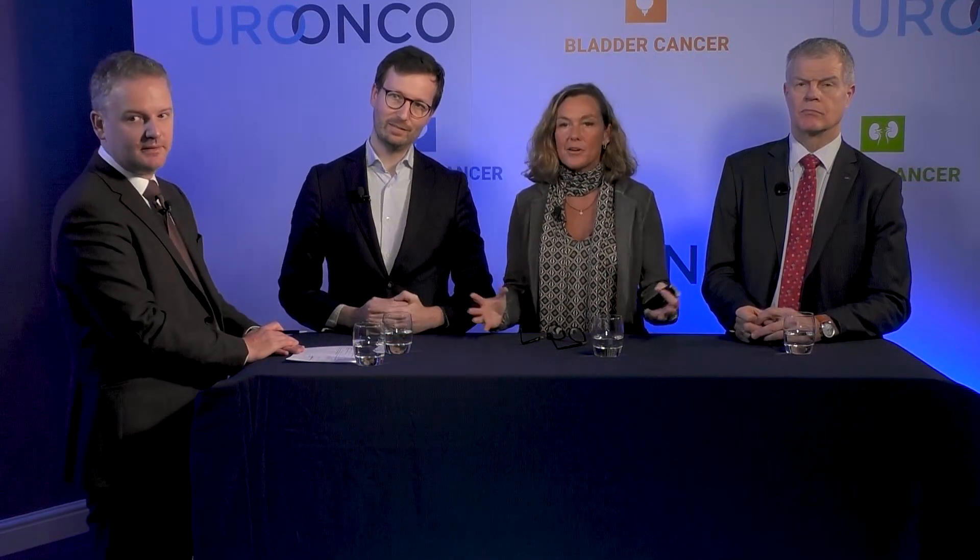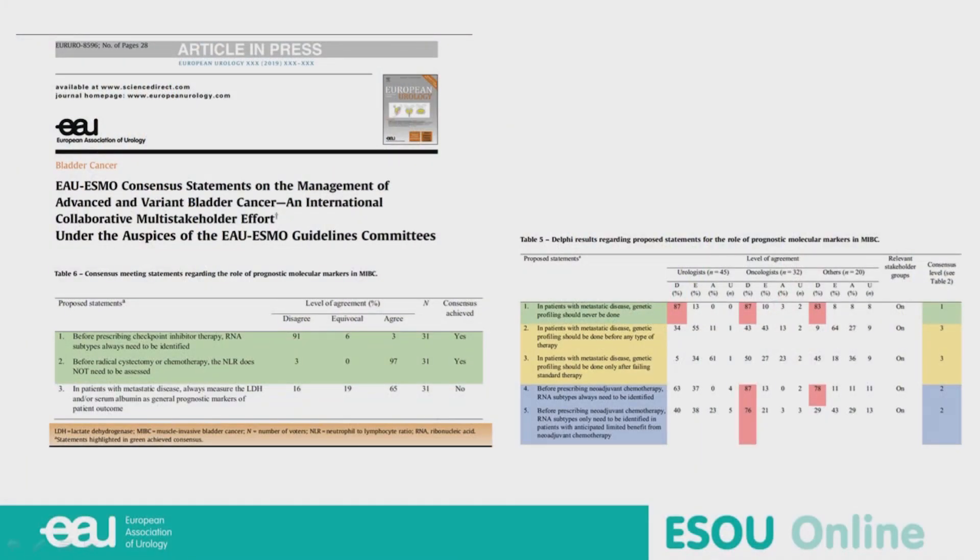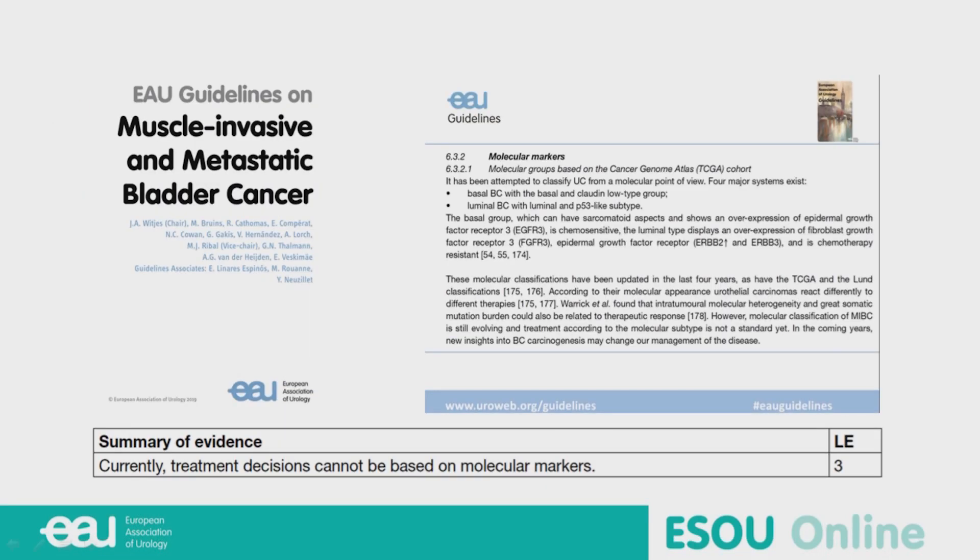Johan, in your daily practice working with urologists, do you request that? No, because it's not standard — the treatment is not done according to molecular classification so far. Even for PD-L1, of course there are some trials, so we can ask for PD-L1 status, but in standard of care, never. Maria: the evidence is already aligned with the opinion of my colleagues. In a recent consensus between EAU and ESMO, molecular markers are not ready for prime time. Even in the EAU guidelines for muscle-invasive disease, we recommend not using molecular markers routinely to base treatment decisions.